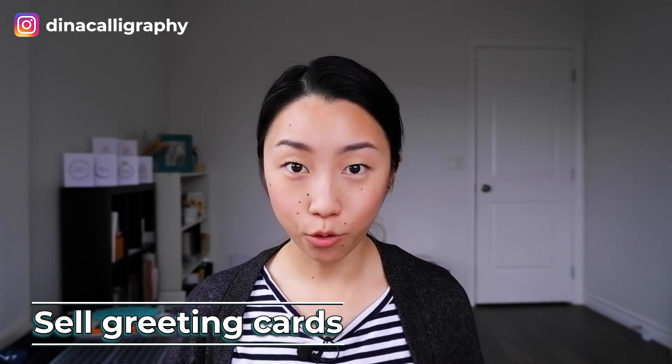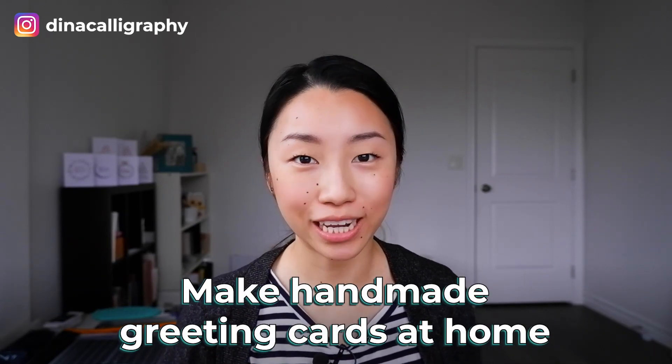So the first one is to sell greeting cards. The simplest thing you can actually do with greeting cards is not even to get them printed, but if you want to make a couple samples of greeting cards — maybe a thank you card, a happy birthday card, or Christmas card — then just post that on your Instagram and take custom orders. So you don't even need to know graphic design or how to use Illustrator, and you don't even have to go to a print shop. You can make handmade greeting cards at home for people who follow you or your friends.